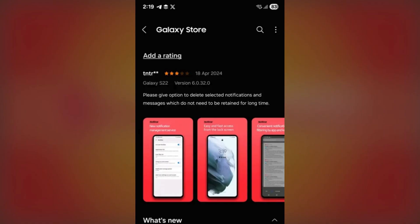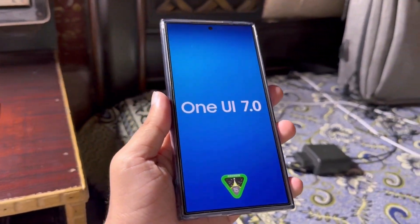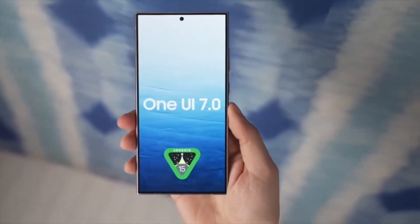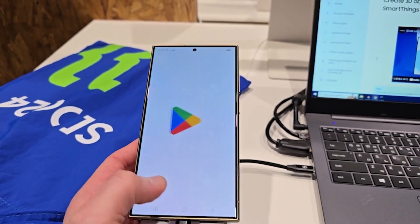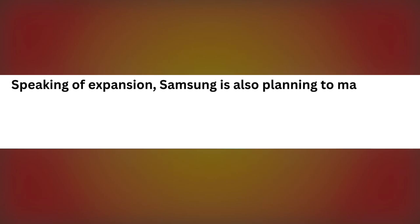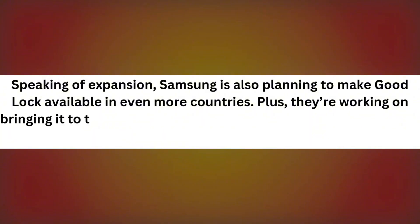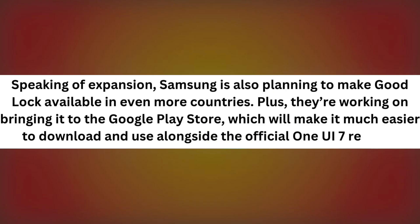You can download it from the Galaxy Store once it becomes available in your region. While it's great to see Samsung adding One UI 7 support to more GoodLock modules, there are still a few gaps. For example, HomeUp, one of the most popular modules, isn't compatible with One UI 7 just yet. But Samsung is expected to address this before the full One UI 7 rollout to all eligible Galaxy devices. Samsung is also planning to make GoodLock available in even more countries and is working on bringing it to the Google Play Store, which will make it much easier to download alongside the official One UI 7 release.